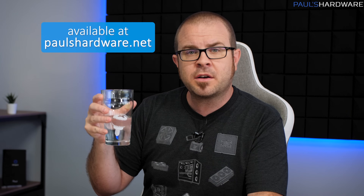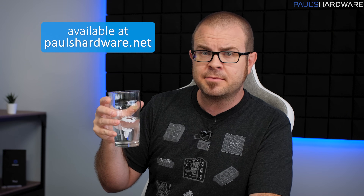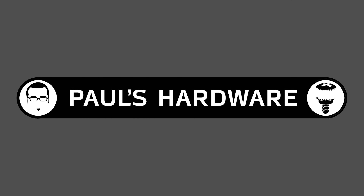Stay hydrated. Remember to drink lots of water, especially when it's hot out like it has been recently here. I have a water dispenser machine now here in my office, which I'm very happy about, so I can drink water from my Paul's Hardware glasses once again. Thanks for joining me today everyone. Cheers. That's good water. Excellent!